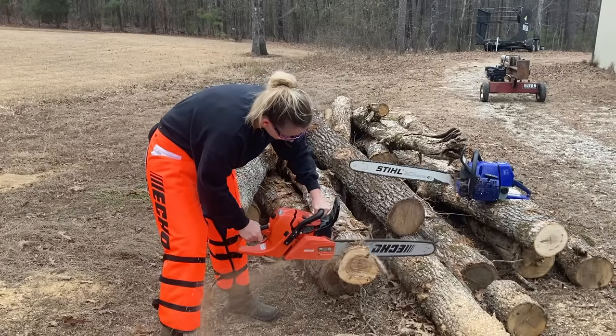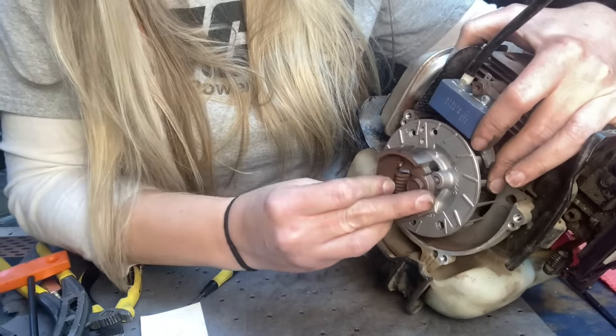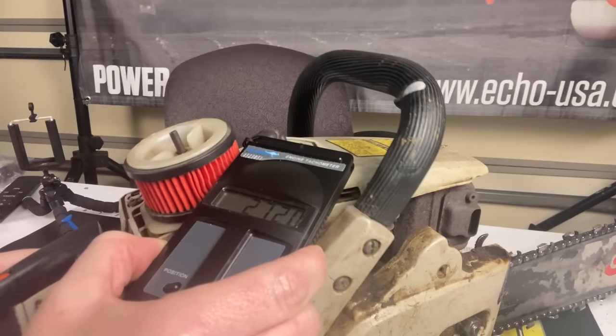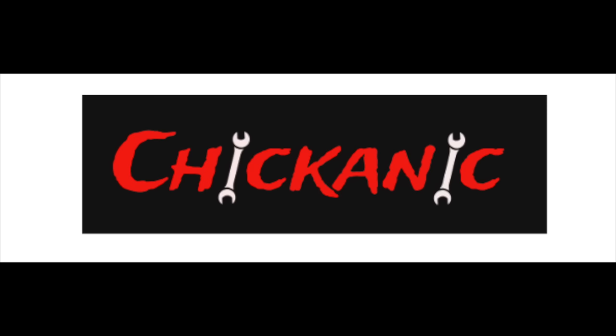Be glad you just clicked on this video because I'm fixing to blow your mind. You are not going to want to miss this video because I'm fixing to tell you how you are being screwed at the pump.